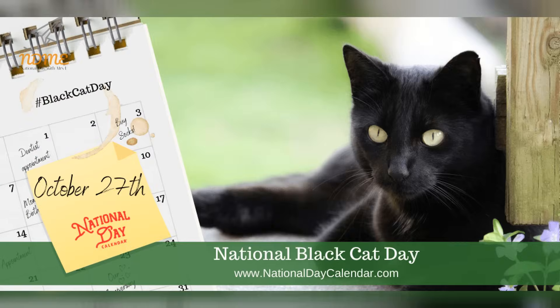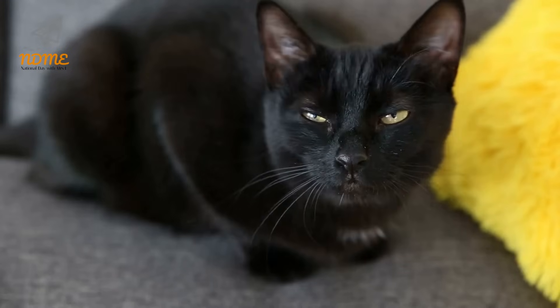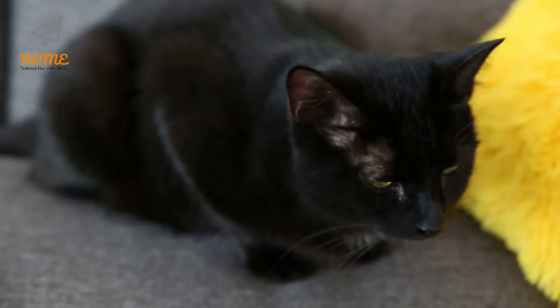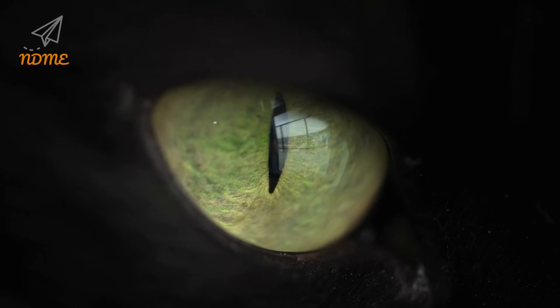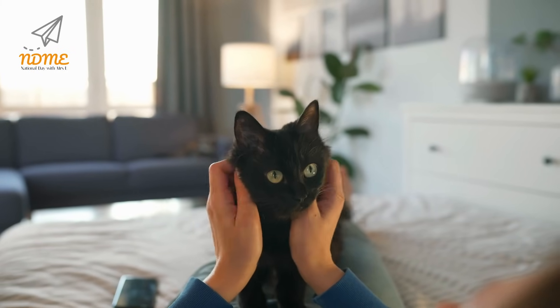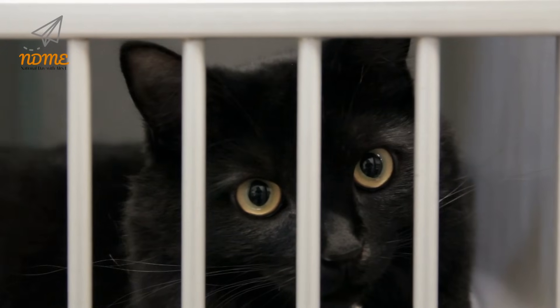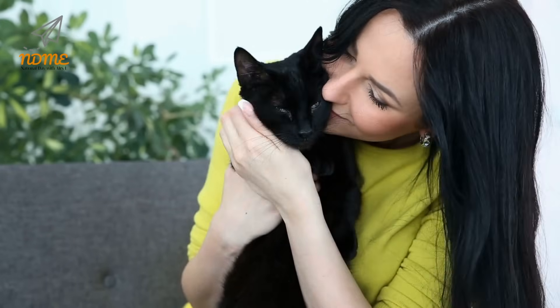Happy National Black Cat Day! Don't be superstitious on National Black Cat Day. October 27th celebrates the beauty of these sleek creatures. The day also seeks to raise awareness about the low adoption rates for black cats. This time of year, many black cats may decorate many thresholds for Halloween and windows for spooky decor. However, these felines deserve love and attention just as much as their tabby equivalents. Old notions have given these furry critters a bad reputation. This day is about turning that reputation around.